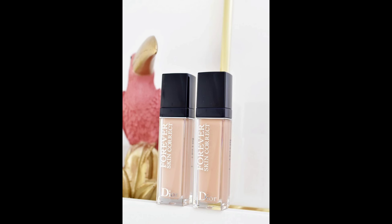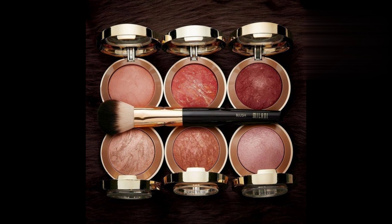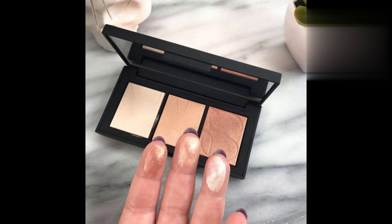Now apply your favorite concealer — I prefer the Dior Forever, it's like the best concealer ever. Apply a bronzer and a blush, then set your makeup with a setting mist. If you want, you can add a bit of highlighter, depending on the makeup look you're going for. If you're going for a no-makeup look, skip the highlighter, but if you're going for a glam look, use the highlighter to complete it.